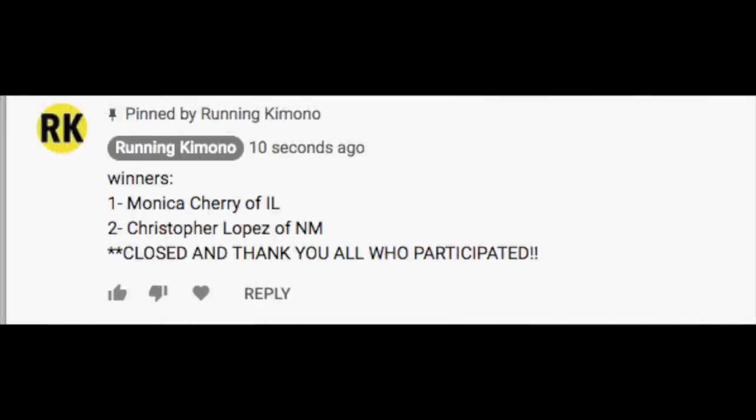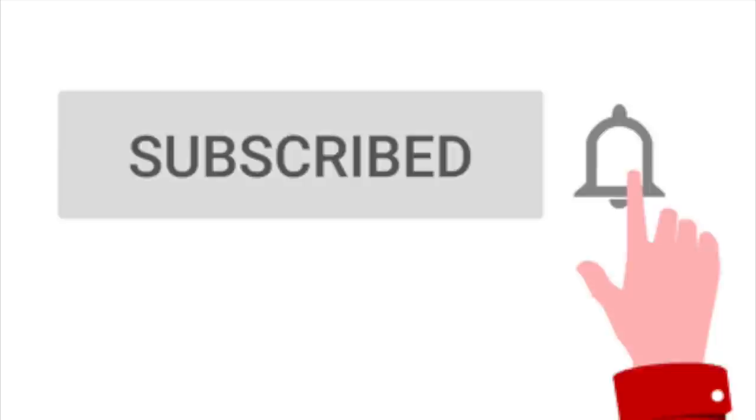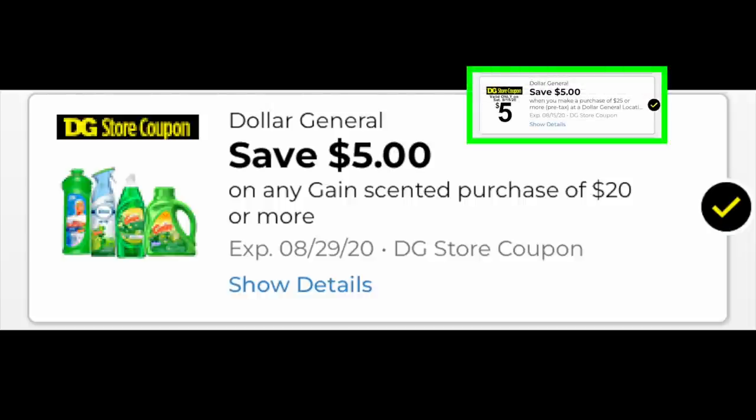Hey guys, Running Kimono here. A special congratulations to the two winners of the little giveaway I hosted on Saturday, Monica and Christopher. I've already heard from one of them, and thank you to everybody who participated. Hopefully we'll have more of these in the future. And before we get into the video, if you could please subscribe, hit the notification bell and like this video — it really helps out with the YouTube algorithm.